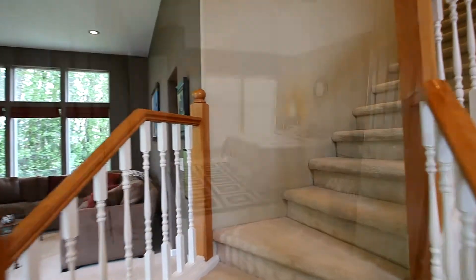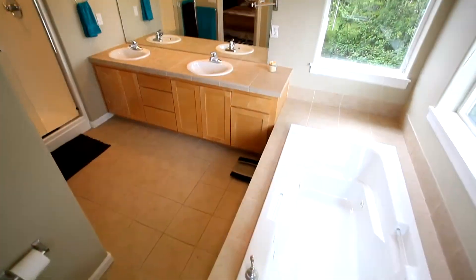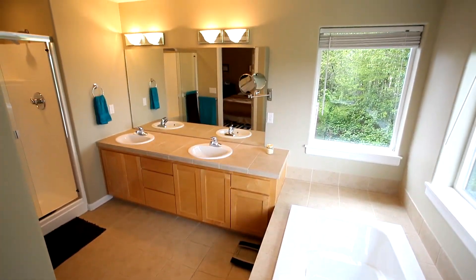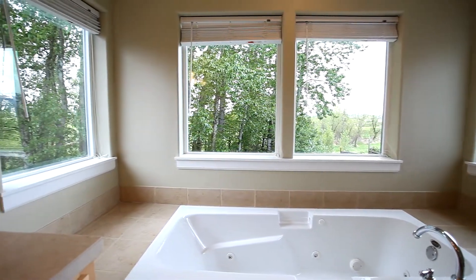Heading to the upper level, double French doors lead to the spacious master bedroom suite. Here, you can wake up to peaceful views every morning. In your master bath, enjoy the luxury of the Lascaux jetted tub, with panoramic views of the West Hills and Mount Hood.